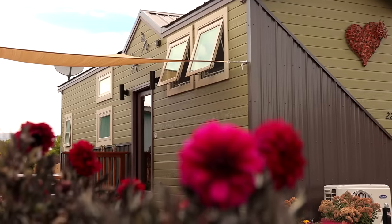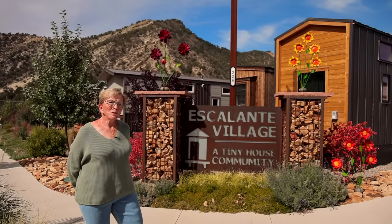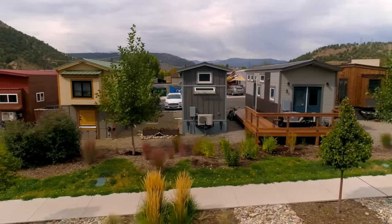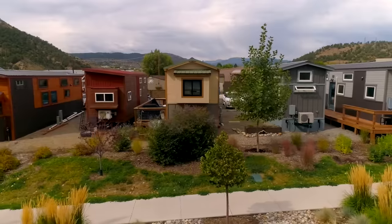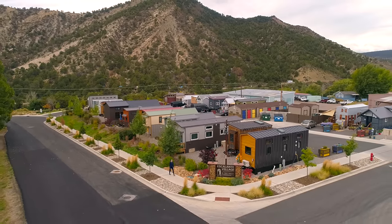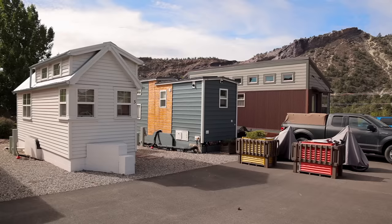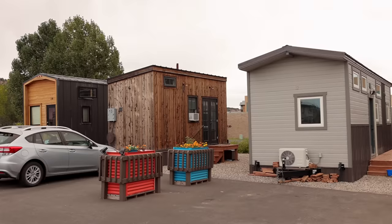I want to tell you a little bit about Escalante Village — it's a really special place. It was built by a gentleman in Durango and it took him probably two years to get to this point. It has 24 tiny homes; seven of them are rentals owned by the owner of the property. The rest of us brought homes in, some of them craft-made, some of them DIY.